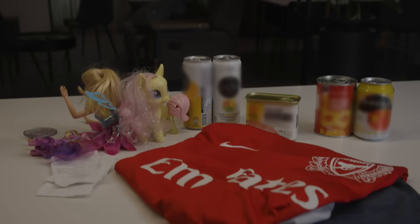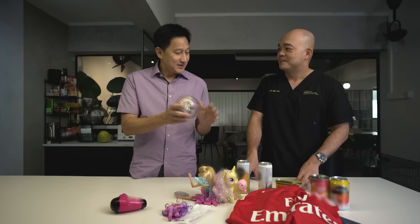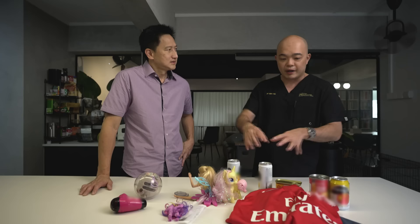BPA is a chemical produced in billions of kilograms every year and is found in multiple household items. The most important function is to strengthen polycarbonate plastics. Now the question is — is it dangerous for us? BPA can be dangerous, yes, but in large quantities. We have it in so many household items, but the amount of exposure we have is much, much smaller.